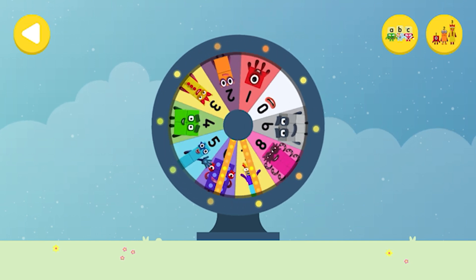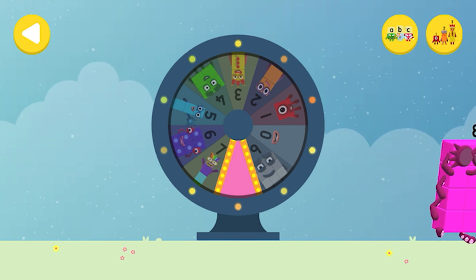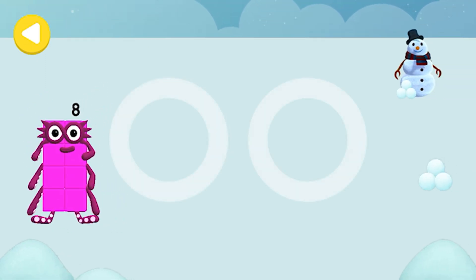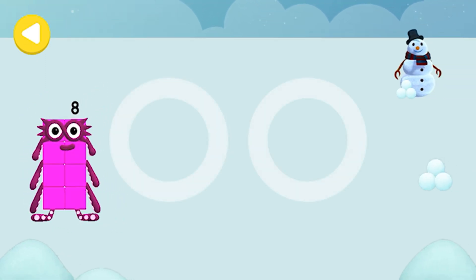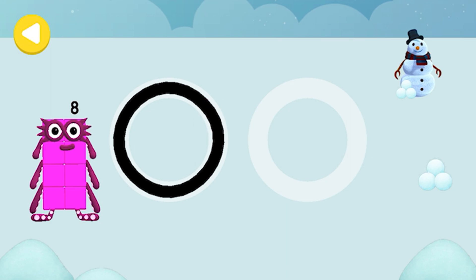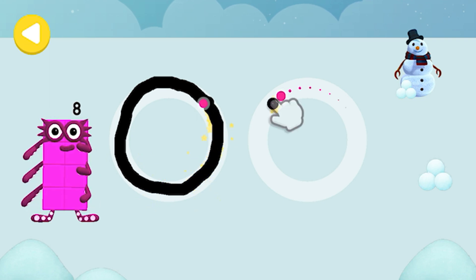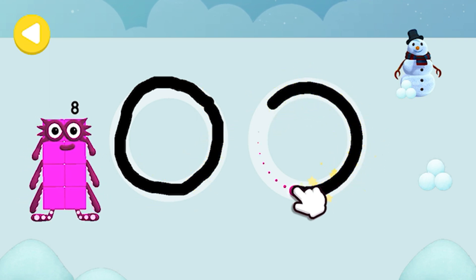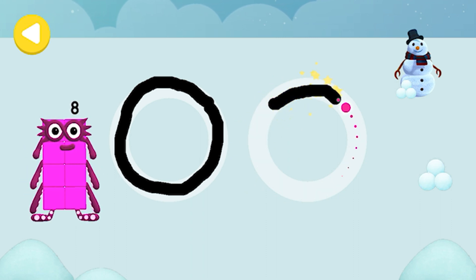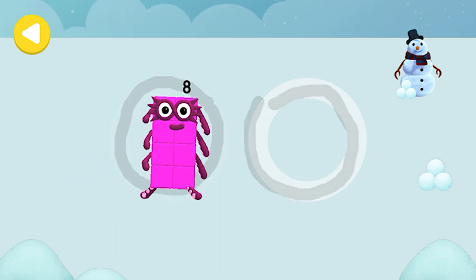Spin the wheel to find out which number block you're going to help — great job! Can you help Number Block Eight skate on his way home? Trace the line and help the number block get home safely. Great job, he's on his way!